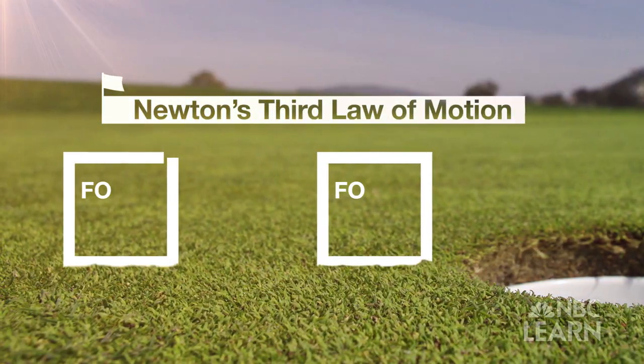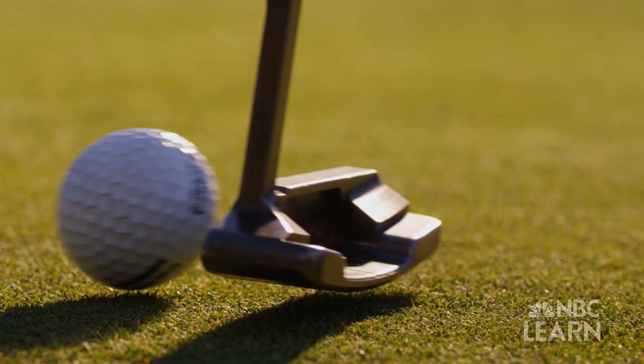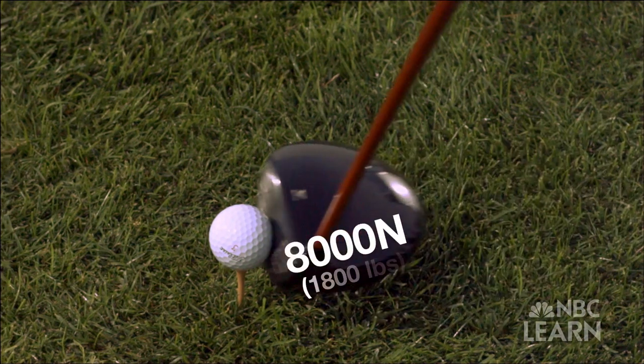Newton's Third Law of Motion says that forces act in pairs, equal in size and opposite in direction. Force is really any push or pull on an object — it has a direction and it has a magnitude. Force is measured in units called Newtons. Say the collision applies 8,000 Newtons, or 1,800 pounds of force, to the ball in this direction.